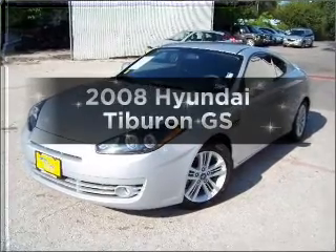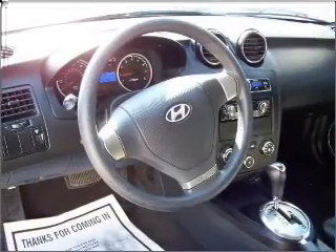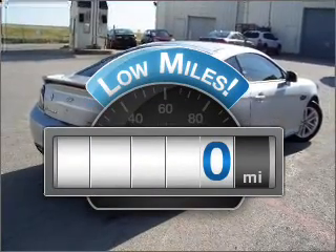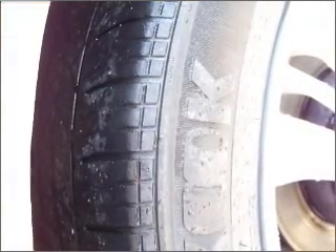Introducing the 2008 Hyundai Tiburon. Find everything you want in a ride under one roof with this vehicle. Low mileage is an important factor in your purchase, and this vehicle delivers a low odometer reading. With an efficient four-cylinder engine connected to a smooth-shifting transmission,